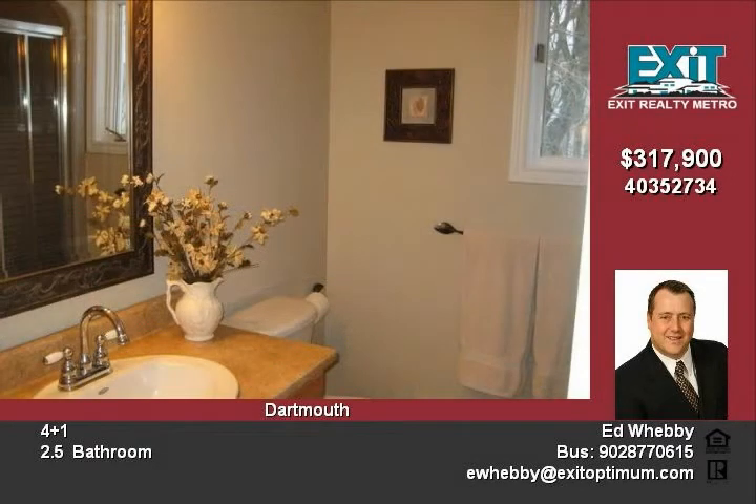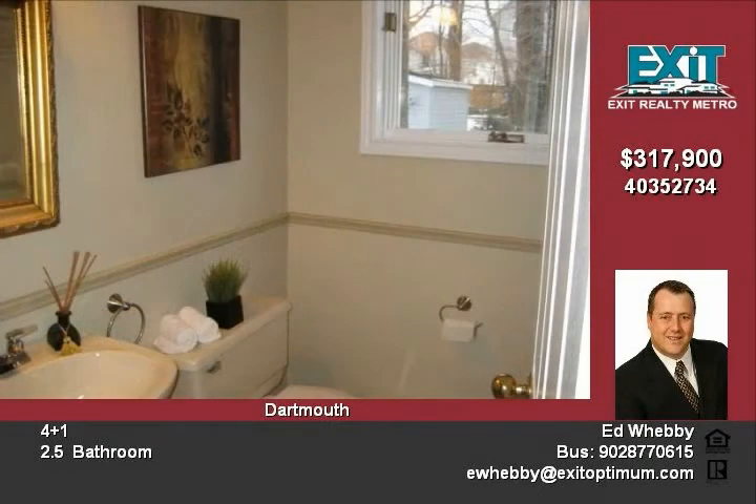Upstairs has four bedrooms. The basement has a large rec room, a fifth bedroom, and lots of storage.